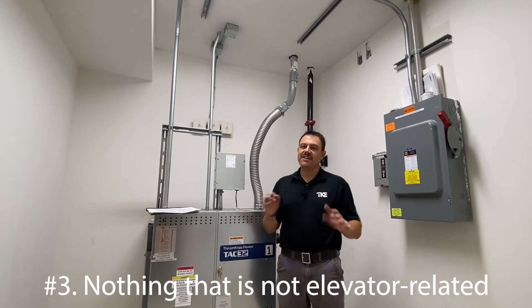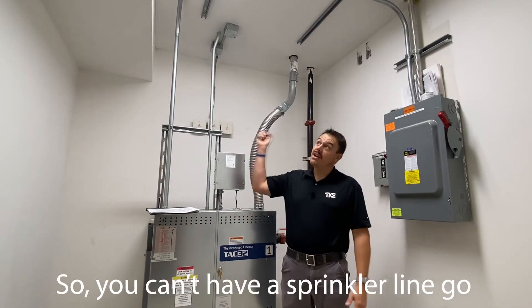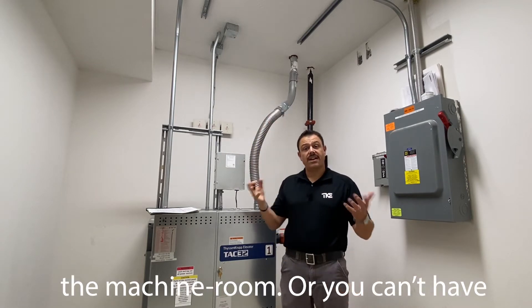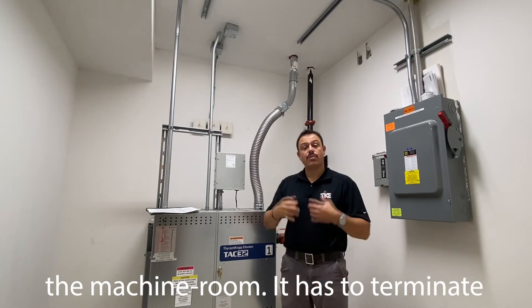Number three: nothing that is not elevator related may pass through your machine room. You can't have a sprinkler line go through the machine room, or an air conditioning duct pass through the machine room — it has to terminate within your machine room.